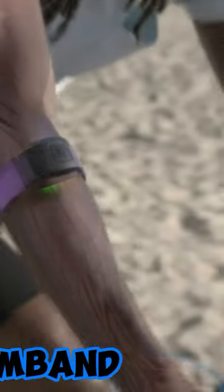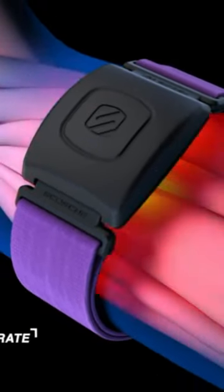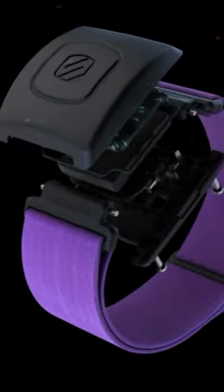Monitor armband. Accurate heart rate monitoring — stay on top of your workout intensity with precision. Integrated optical sensors and accelerometer provide hyper-accurate real-time heart rate tracking through the LED display. Ideal for fitness enthusiasts and athletes.